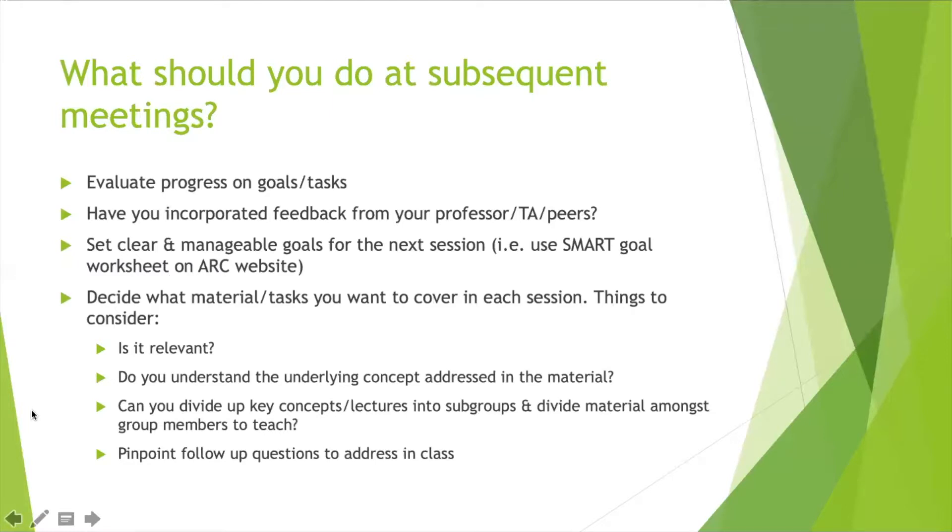At follow-up meetings, a good place to start is taking maybe five or ten minutes off the top to evaluate progress on goals and tasks. Just as we encourage you to do with your schedule every day or with bigger projects — take some time, see where you're at, and readjust as needed.